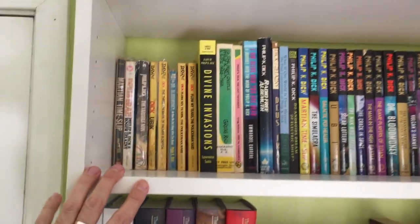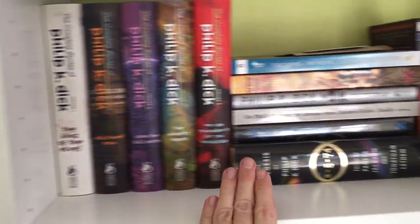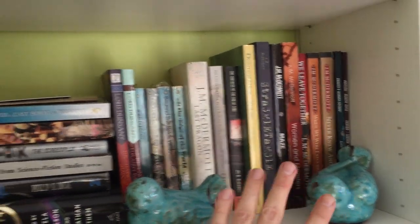Today we're going to be taking a look at two shelves. This is the first two shelves and it's mostly all Philip K. Dick, more Philip K. Dick, Lord Dunsany, and then J.M. McDermott.